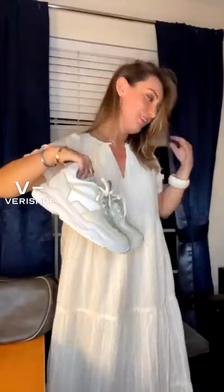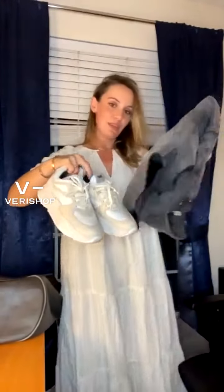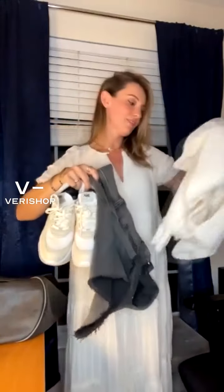My second outfit combo was jean shorts, pullover, and sneakers. Just imagine those three together — what a cute pairing! These three items make such a nice fall look.